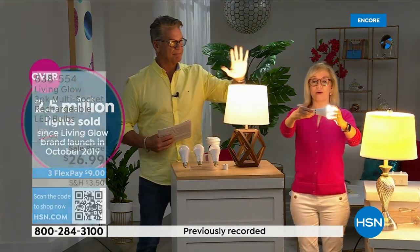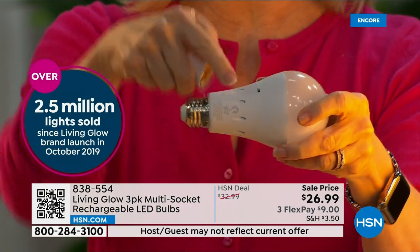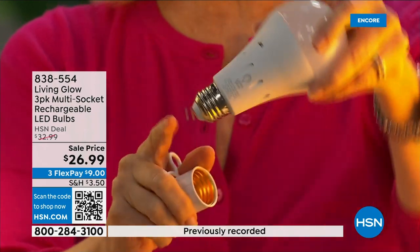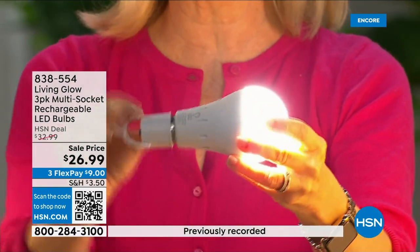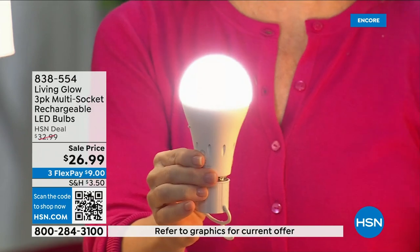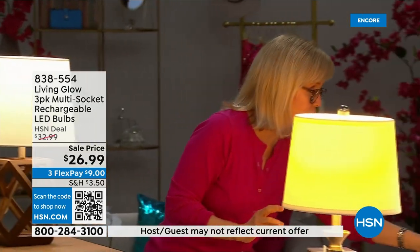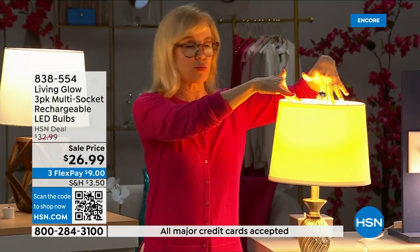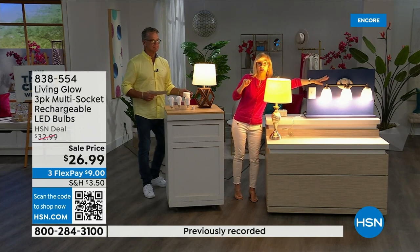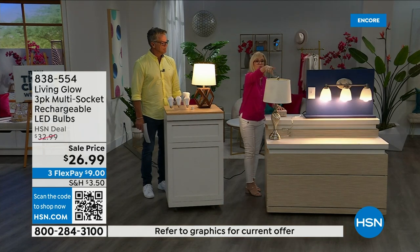Made by Living Glow, they came to HSN in 2019 and have sold over 2.5 million. It fits a standard socket — it's a regular LED bulb, but what makes it different is the battery inside. It works in a multi-socket fixture, it's cool to the touch, and when you lose power the battery inside kicks on. Use them every single day so that when you lose power, that battery will kick on automatically.